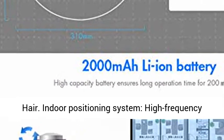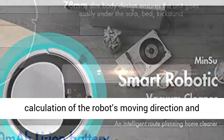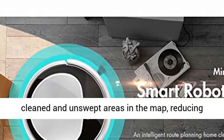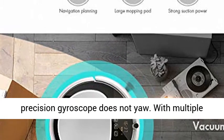Indoor Positioning System: High-frequency scanning of the ground, comparative analysis and processing by digital signal processor, accurate calculation of the robot's moving direction and displacement, positioning and discriminating the cleaned and unswept areas in the map, reducing duplication and sweeping. The precision gyroscope does not yaw.